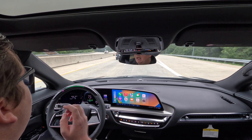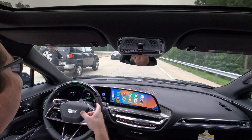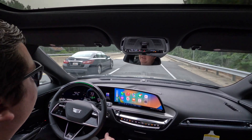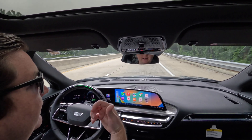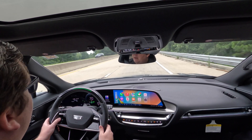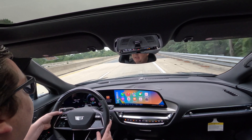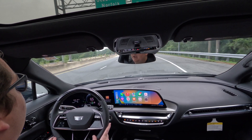We're coming up on the exit to work. Super Cruise is not fully autonomous — it won't get me off the highway on its own. You have to stay conscious, keep an eye on the road, and if you need to get off an exit, you have to take back control and cancel Super Cruise. I'm turning it off now because it might try to do a lane change not realizing I need to exit. I'll get off here and finish up the video at work.